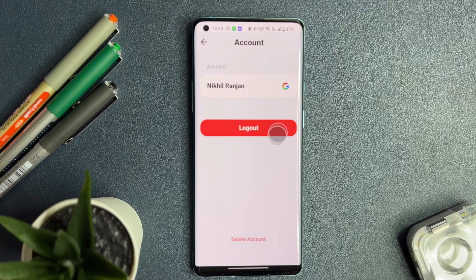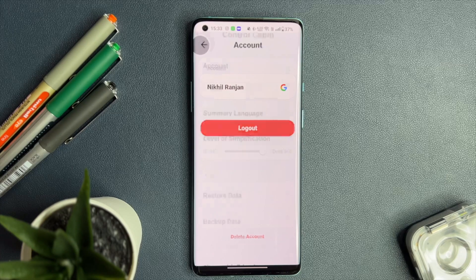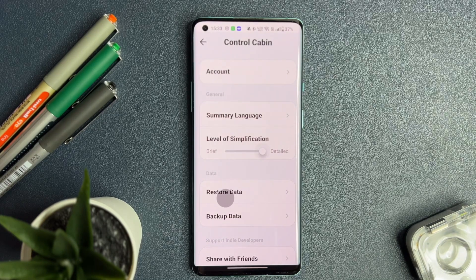Choose how deep you dive into the video content, from a brief overview to an in-depth summary. And for those who want to keep a log of their summaries, the video summarizer has got you covered. By logging into the application, you gain access to data backup, ensuring your summaries are saved and retrievable anytime you need them.